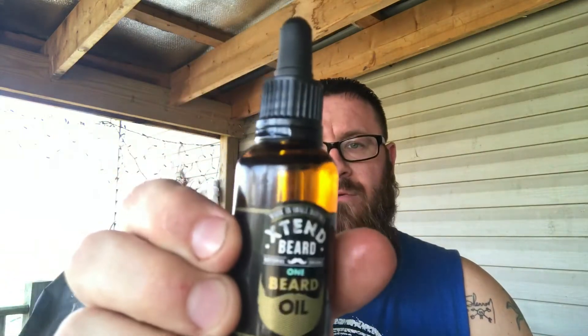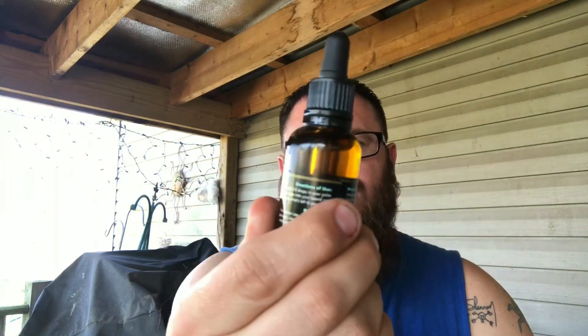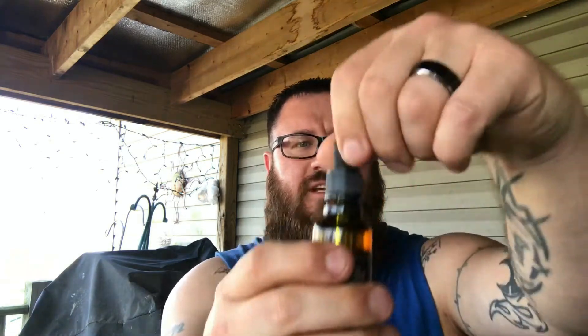Here's their beard oil — the scent they call 'One,' and I have it in all three of the products here. As you can see, this is a one-ounce container in an amber glass bottle, protecting it from UV rays. Let me show you the dropper — it has one of those teardrop tips on it, and I like that because you get the precise amount of drops that you want for your beard.